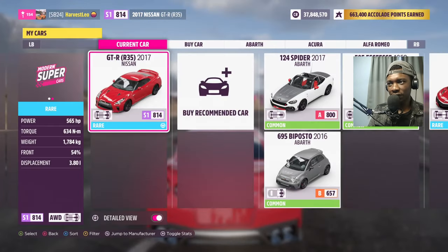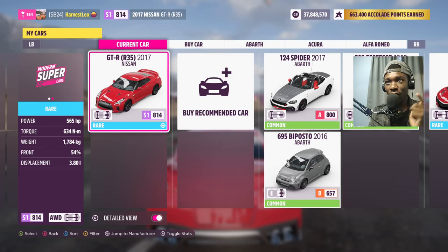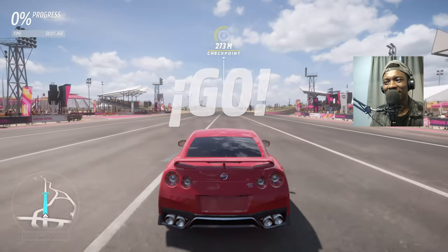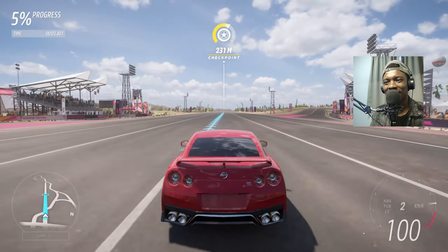Bone stock, our first car. We are taking it to a quarter mile drag race. It has 565 horsepower and 334 newton meters of torque, and it weighs 1.7 tons with a 3.8 liter V6 engine — which is the same as the NISMO, but the NISMO makes more power. They are both all-wheel drive. Let's see what the R35 has got — oh, that V6 sounds good!